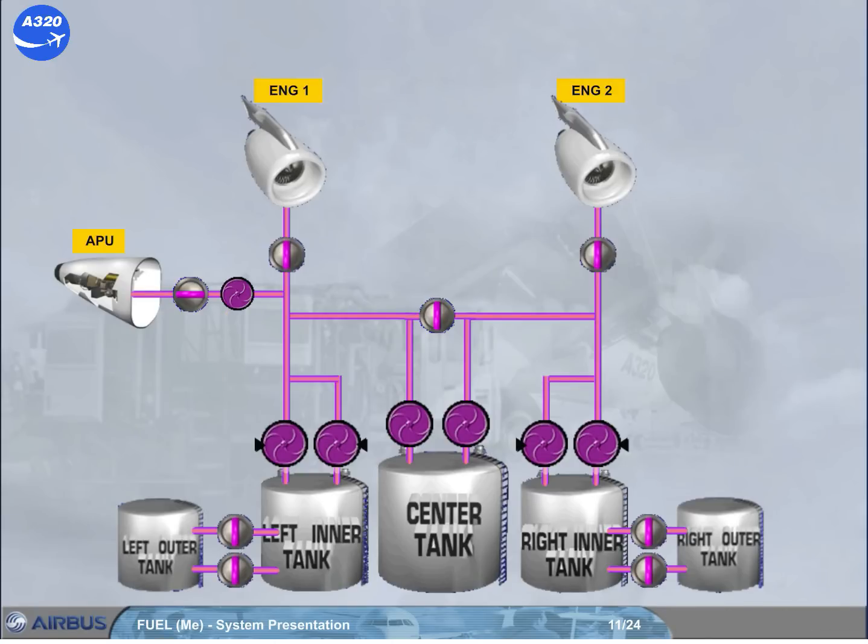Each engine feeding line from the inner tank is equipped with a suction valve, which allows the related engine to be fed by gravity from the inner tank only. Note: gravity feeding from the center tank is not possible.